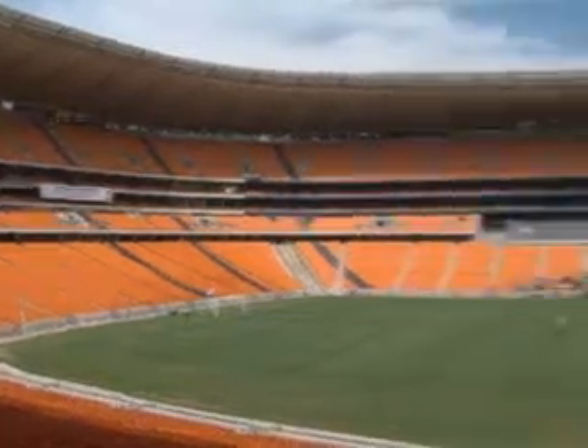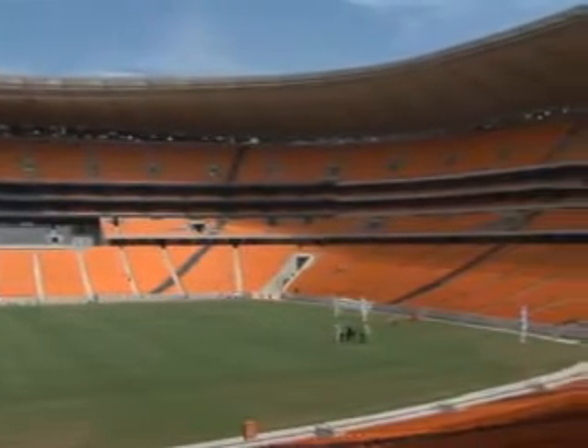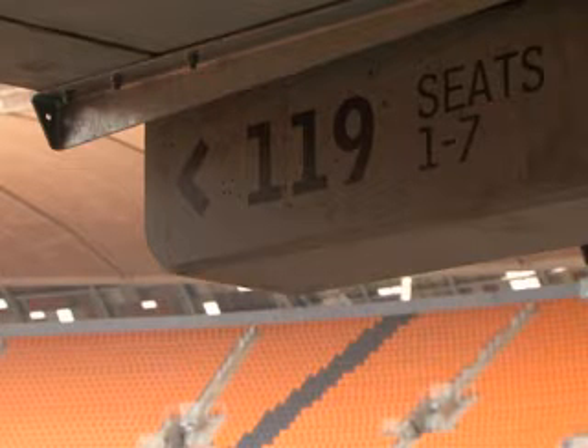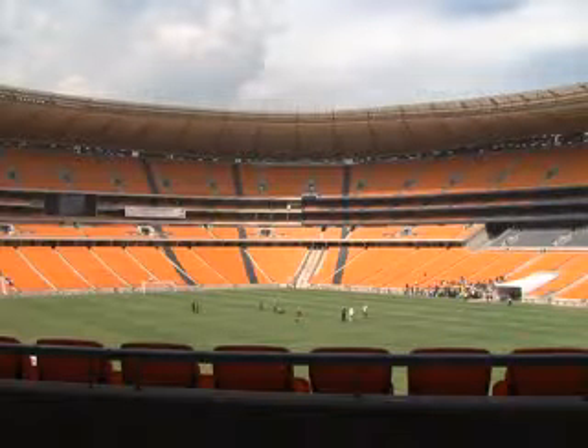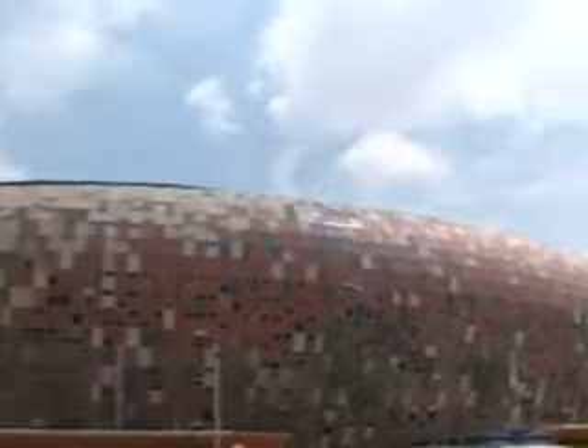Soccer City is the biggest statement from the continent hosting its first World Cup. With 90,000 seats and strategically located between Johannesburg and Soweto, it'll host the opening match as well as the final.